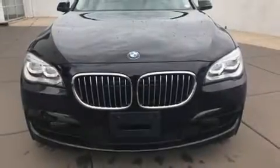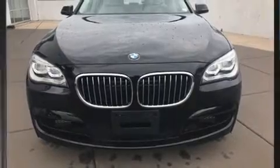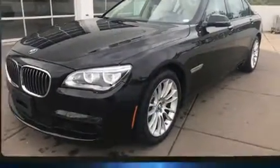Treat yourself to a test drive in the 2015 BMW 750i. With just over 20,000 miles on the odometer, this four-door sedan prioritizes comfort, safety, and convenience.